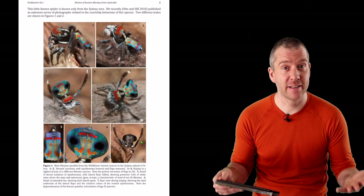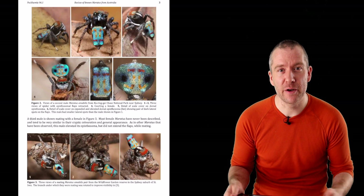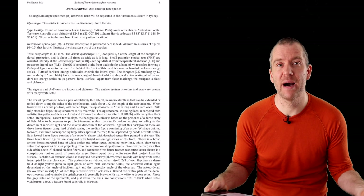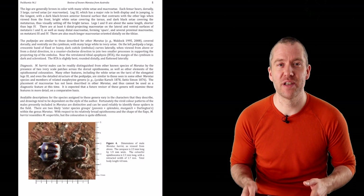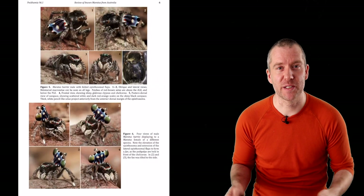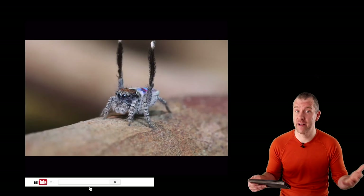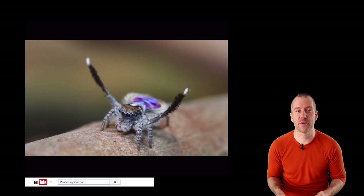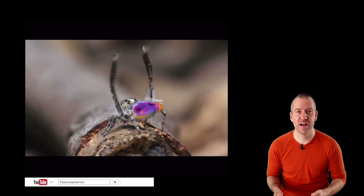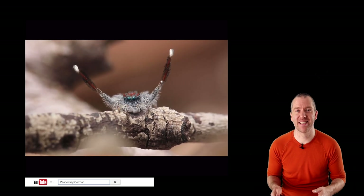I also want to mention another scientific paper that is very significant in terms of studying peacock spiders — that one was written by Eugen Otto and David Hill. I will leave a link to both of these resources so you can have a closer look and delve into the world of peacock spiders yourself. You might already know Eugen Otto as some of his peacock spider videos went absolutely viral a couple of years ago. I'll leave a link to his channel as well — you should definitely check out some of his videos; they are pretty cool and super fascinating.